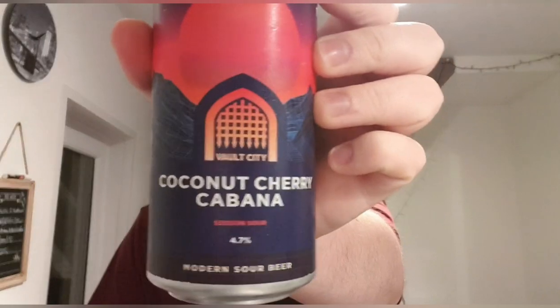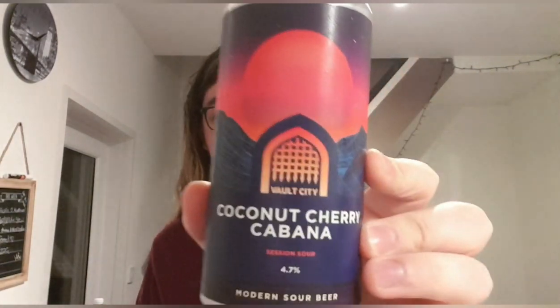Vault City's Coconut Cherry Cabana, 4.7% session sour — out of ten, I think that's a very nice reasonable nine. Very well done, well rounded, good balance and full of flavor. If you've had this before please let me know what you think. I got mine from Priest Town in Preston — can't remember exactly how much, around four pound. Link to Vault City down below. Thumbs up or down, subscribe if you want, and I'll see you later — bye!